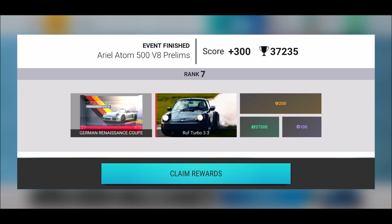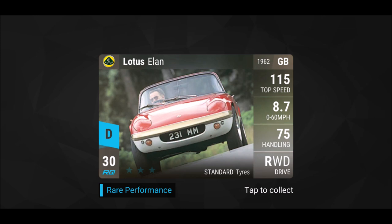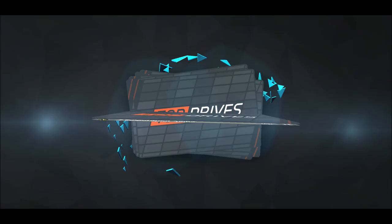That is amazing — I was not expecting that at all. Let's see the German Renaissance Coupé and what we can get. Lotus Elan — a great ride for standard, great for twisty tracks, especially slalom and rain. Honda CR-V — nothing special there, absolutely not.